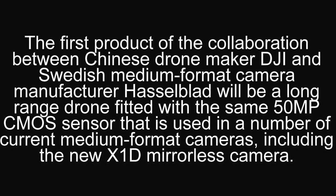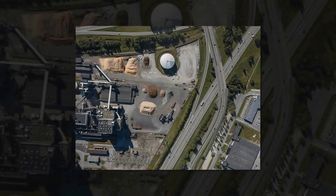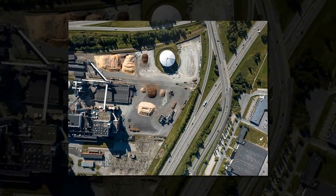In addition, the two companies are looking at additional joint products for the future. Combining best-in-class aerial optics with the world's most powerful aerial platform is a natural development for DJI and Hasselblad. We are delighted to provide this unique bundle to professional photographers, surveyors and mappers, said Perry Houston, CEO of Hasselblad.